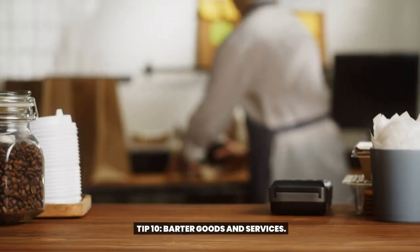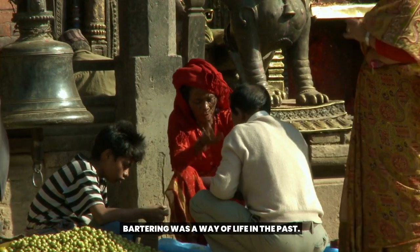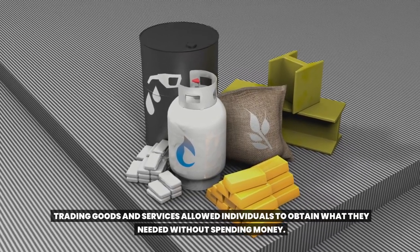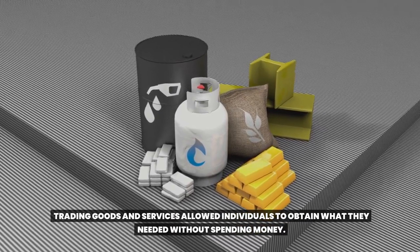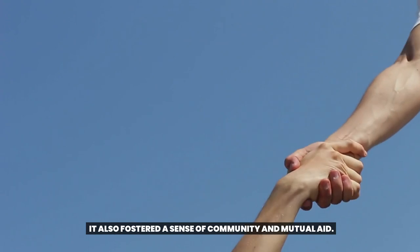Tip 10: Barter Goods and Services. Bartering was a way of life in the past. Trading goods and services allowed individuals to obtain what they needed without spending money. It also fostered a sense of community and mutual aid.